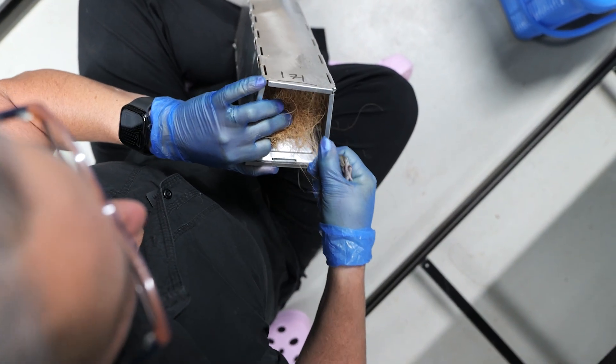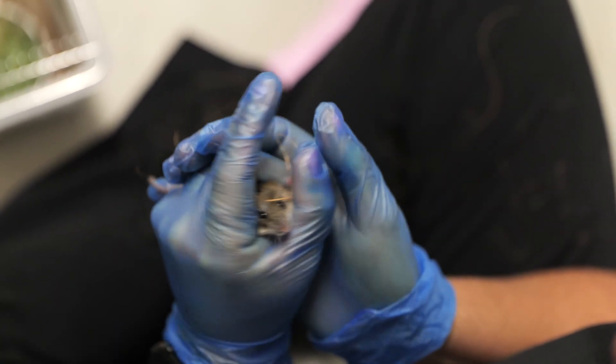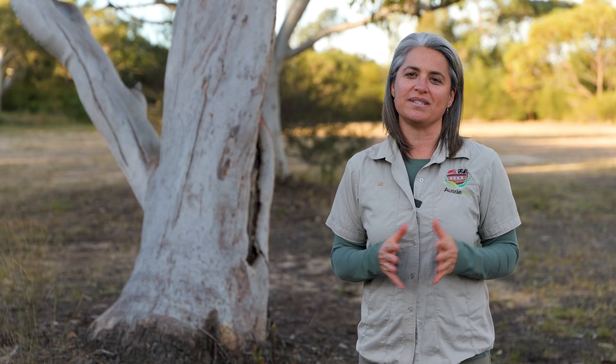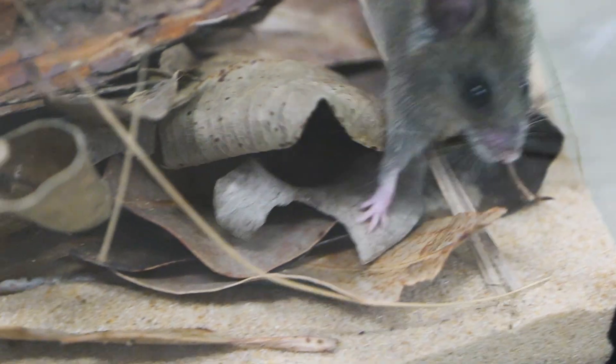New Holland mice breed from late winter to summer, so we aim to pair up our founding members very soon and hope to welcome young this upcoming season. Our breeding and rewilding program supports a national recovery program aimed at conserving this exquisite species. We plan to return youngsters to our sanctuary sites to bolster the wild population in the future.